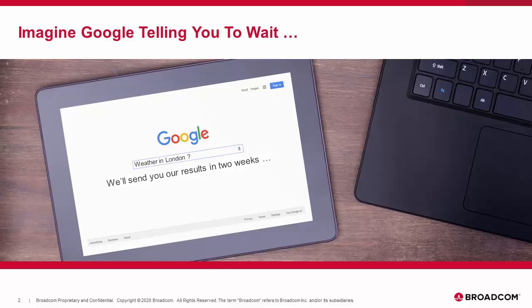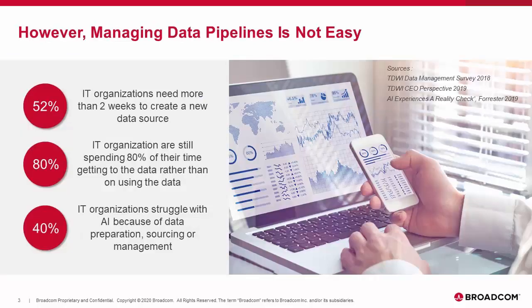So waiting two weeks to get answers to a question — really hard to imagine. And yet, when we talk about data pipelines, it really has very similar traits. Based on some recent surveys, more than half of the organizations surveyed need more than two weeks to create a new data source. That's a very typical pain of a traditional data warehouse. Many organizations have a lot of hard-coded processes, but these lack the level of agility required to be a digital business.